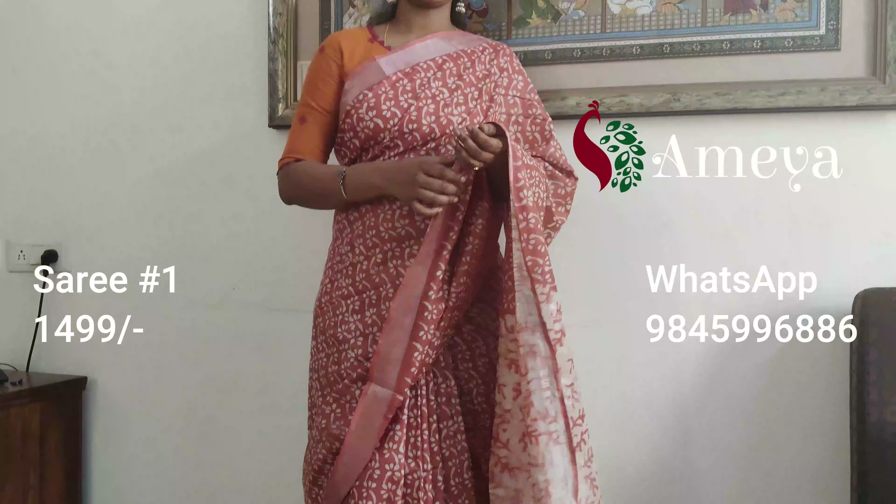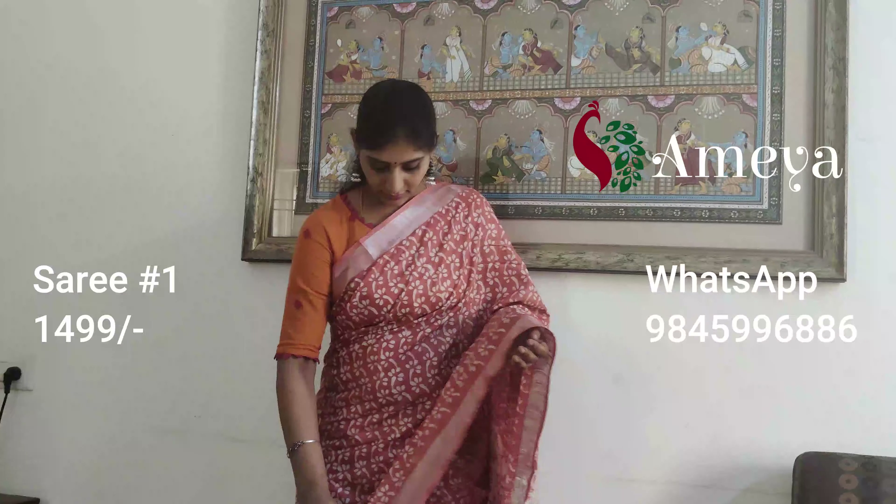This saree has got a running blouse. Saree number one is priced at 14.99. To book the saree, please take a screenshot and send it to 9845996886.